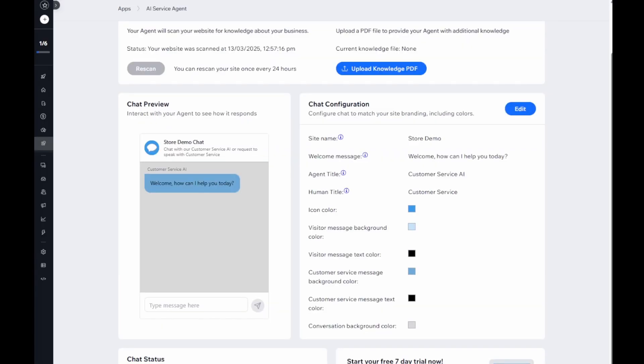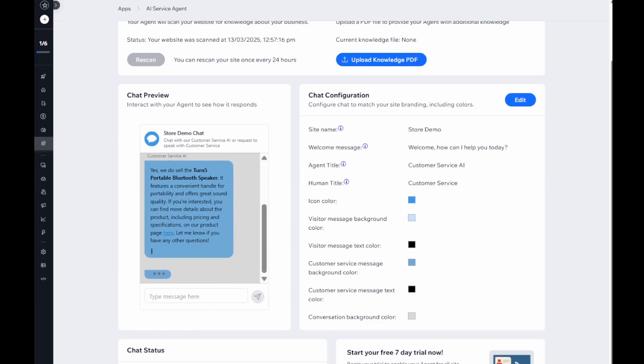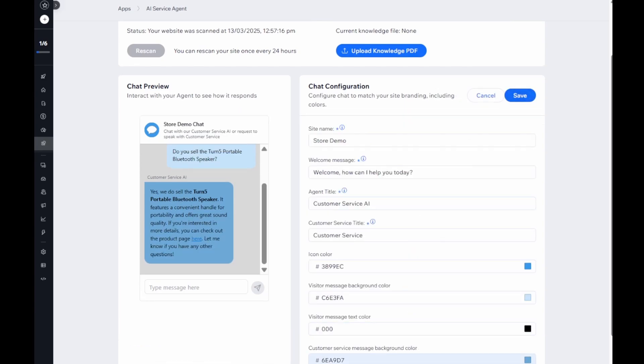Now your agent is ready, you can begin having conversations right here in your dashboard. You can also change the configuration of your agent to suit your site.